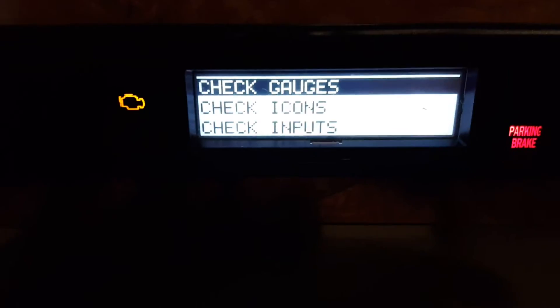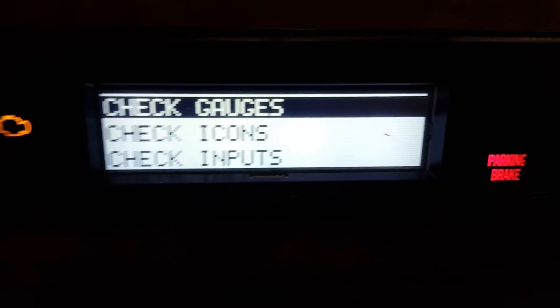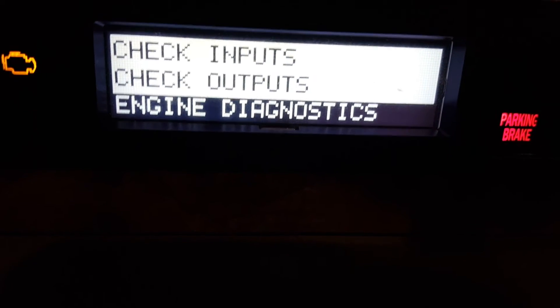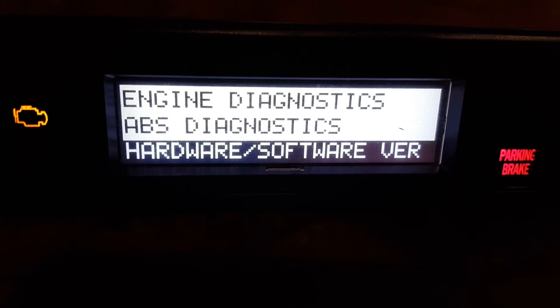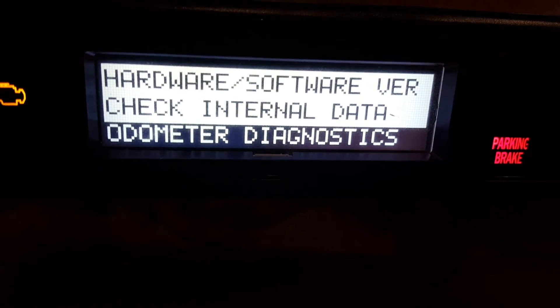This is going to give you a whole slew of things — you can almost launch a rocket ship from here. At any rate: Check Gauges, Check Icons, Check Inputs, Check Outputs, Engine Diagnostics — and I'm pushing down each time, obviously. ABS Diagnostics, Hardware/Software Version...